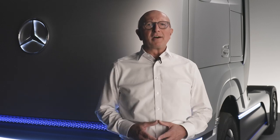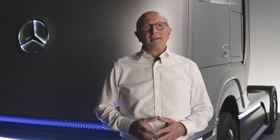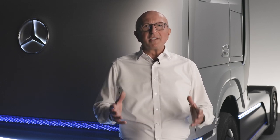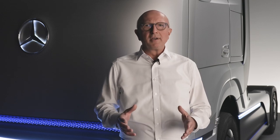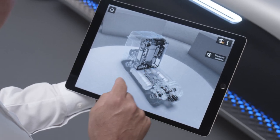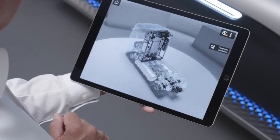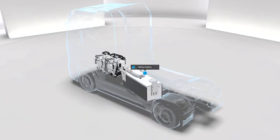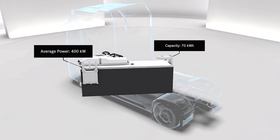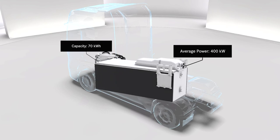Just like in today's heavy-duty transport, efficiency and durability are of key importance. We meet these requirements by the perfect symbiosis with the second crucial component for the Gen H2's operating strategy: the high voltage battery. The battery is located between the two stainless steel liquid hydrogen tanks, and is particularly powerful with a capacity of around 70 kWh and an average output of 400 kW. It supports the dynamic drive operation of the truck, which requires a lot of power, such as driving fully loaded uphill.